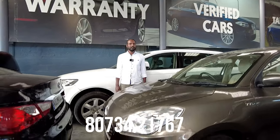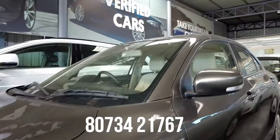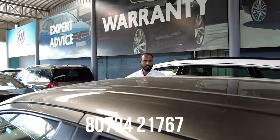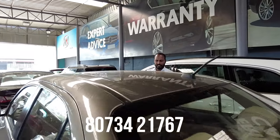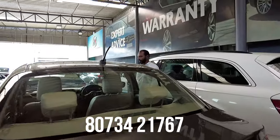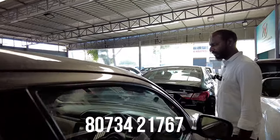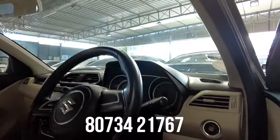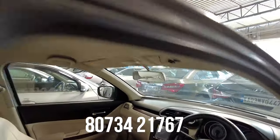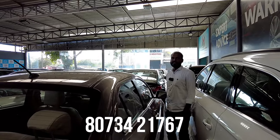Next vehicle is also a Swift Dzire, automatic transmission, petrol vehicle, top-end, 2019 model, second owner, 39,000 km. Features include 2 airbags, ABS, power steering, power windows, AC music system, button start, alloy wheels, and fog lamps with automatic transmission. The price is 7,75,000 and the final price is 6,50,000.